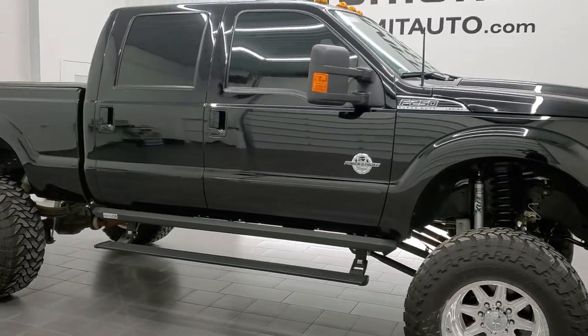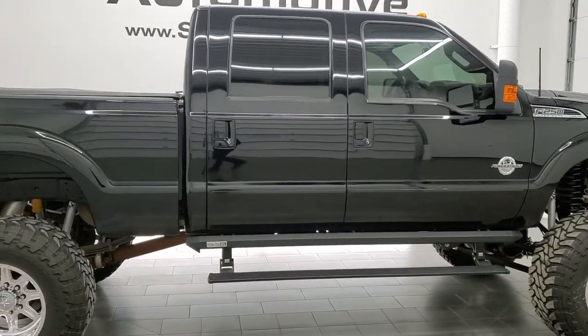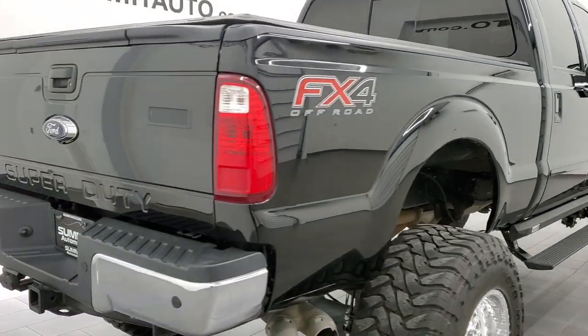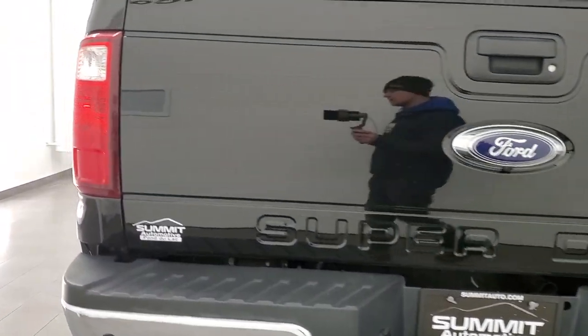Hey, this is Brett, and this 2016 Ford F-250 Crew Cab Short Box Lariat Ultimate is stock number 12497Z. We're here at Summit Automotive in Fond du Lac, Wisconsin, your new and used heavy-duty truck headquarters.